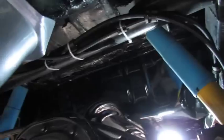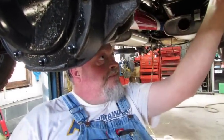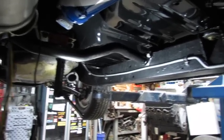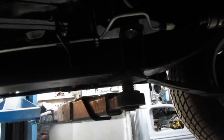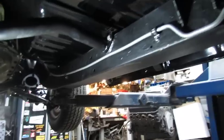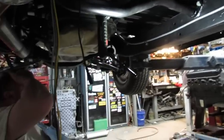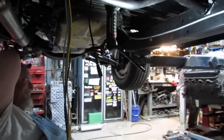Don't let me forget to tighten up these fittings. I only took it off like three times — you got to get everything right. It's a bit of a challenge. All right, let's put the exhaust back on that side.